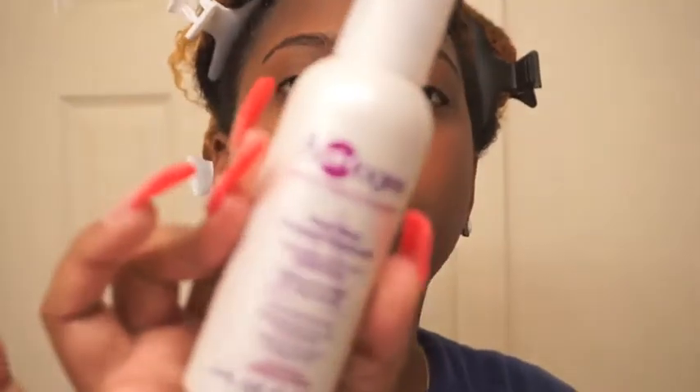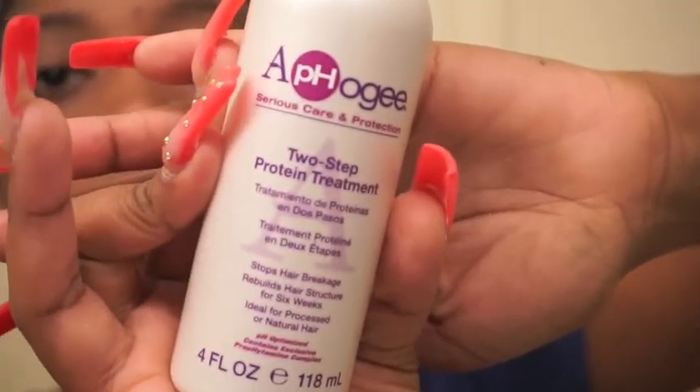Now I'm about to start the protein treatment. I'll come in close so you guys can see what I'm doing. I heard this stuff is extremely sticky — they say you should wear gloves, but I'm not going to bother. Basically, you just put this all over your hair and then use your wide-tooth comb to comb it through. It hardens as you put it on, so I might grab a bigger wide-tooth comb to make it easier.